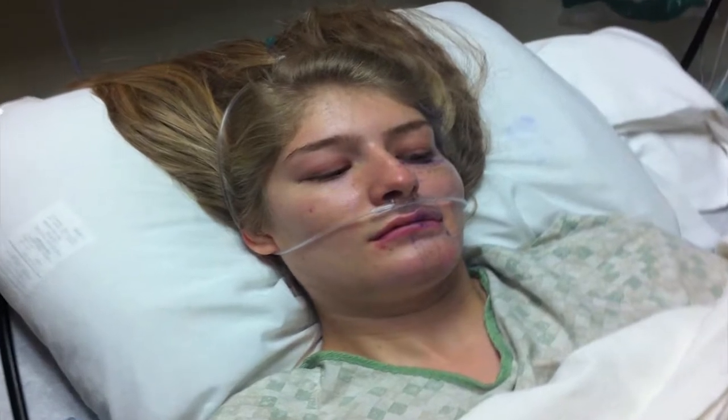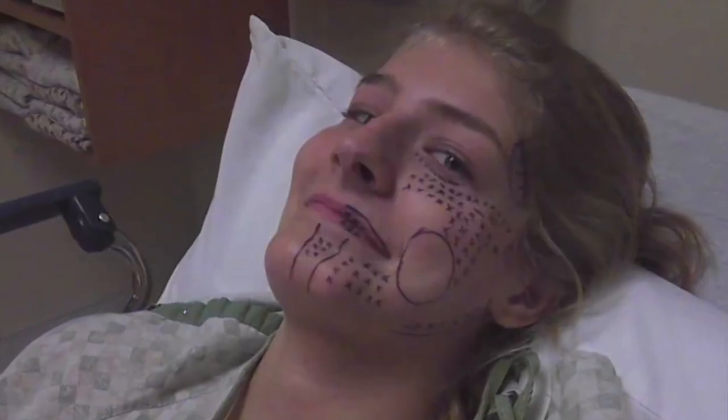I was 13 when I was diagnosed with Perry Romberg syndrome and ever since then I've had little surgeries here and there. Angela has Perry Romberg syndrome, also called hemifacial atrophy. It usually starts in early adolescence and then slowly over time the tissue tends to just wither away.